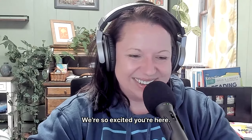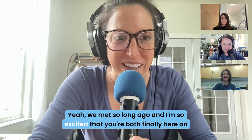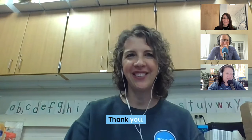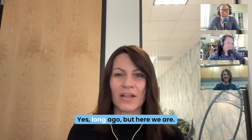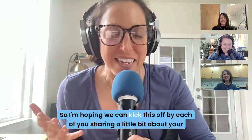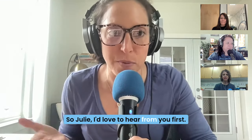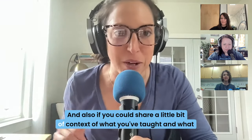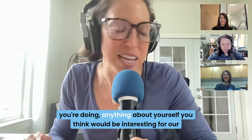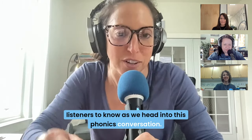Thank you. So excited you're here. We met so long ago, and I'm so excited that you're both finally here on the podcast. I'm hoping we can kick this off by each of you sharing a little bit about your stories. Julie, I'd love to hear from you first, and also if you could share a little bit of context of what you've taught and what you're doing, anything about yourself you think would be interesting for our listeners to know as we head into this phonics conversation.